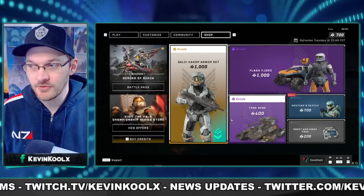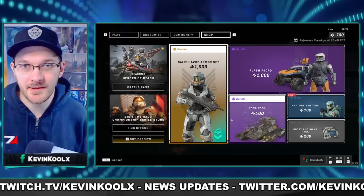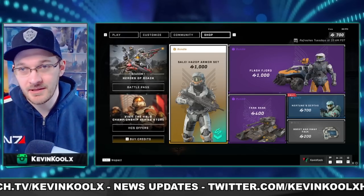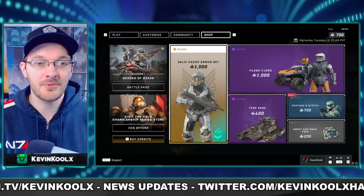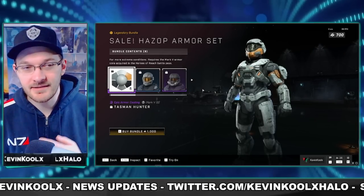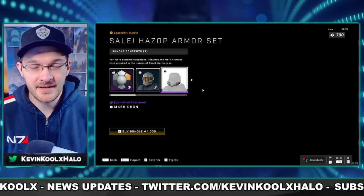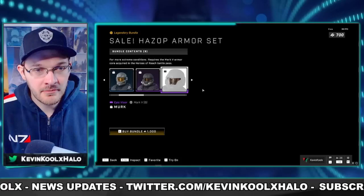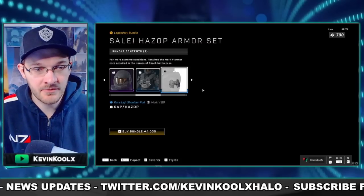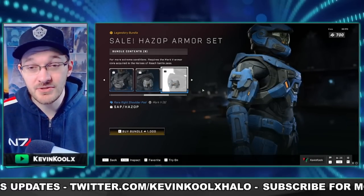This does kind of line up more with the current pricing we have for the store. We kind of figured the pricing was going to change when the store initially first came out. So if you bought the Hazop at first, unless you really like that Armour Set, I wouldn't be too bent out of shape about it. I feel against buying a set like Hazop because it's just Halo Reach Armour, but this time you have to pay for it. It's a pretty solid set with good customization, and if you really want to deck out your Mark 5B, this would be a great way to do that.